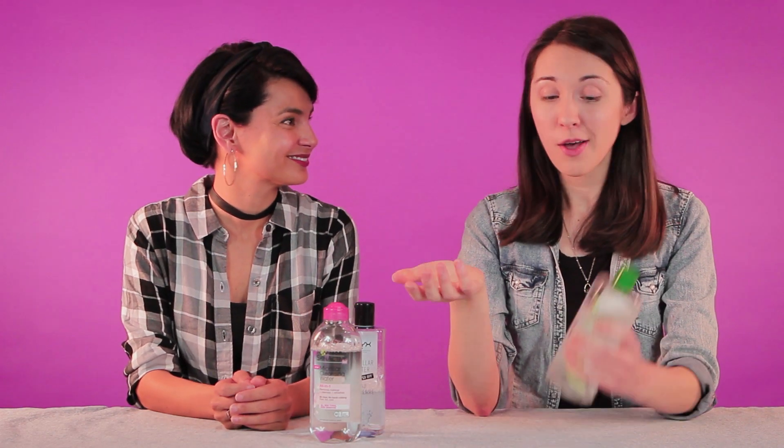Today, we're going to be talking about micellar water. We love it! We both love this stuff, and it's gained a lot of popularity recently. For me, it's because it's convenient. It is a 3-in-1 product that removes makeup, cleanses the face, and leaves you feeling hydrated and refreshed. I love it because it's super portable, so I can throw it into my gym bag or backpack and go. So this stuff is great, but how does it work?